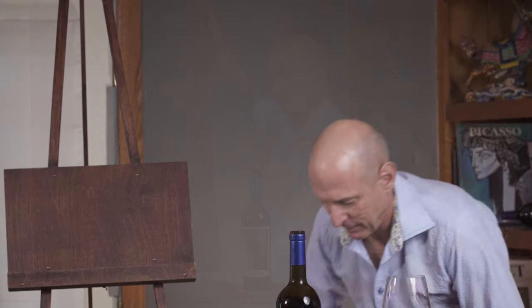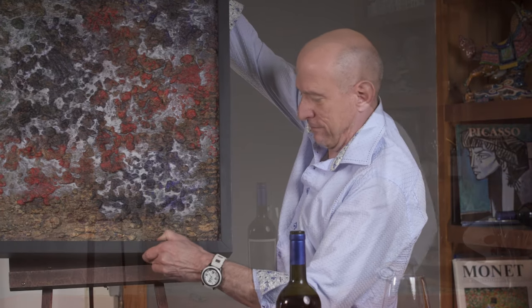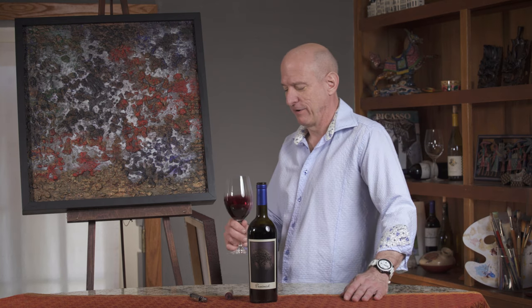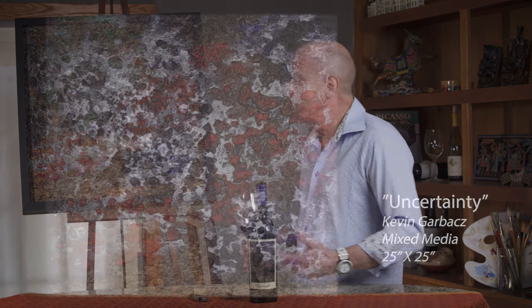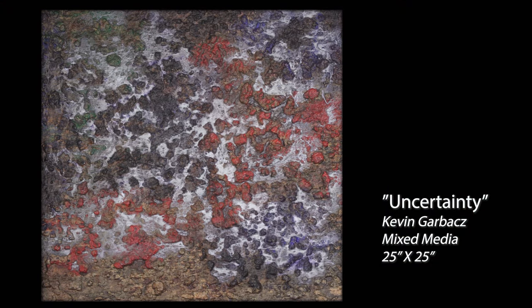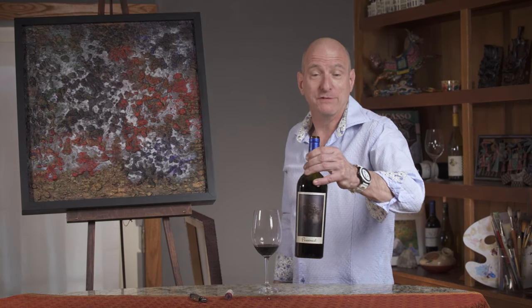Let me show you another one of his works. This piece here is called Uncertainty. Like this Pessimist wine that I'm drinking — very layered and textured, with so much going on — so does this work by Kevin. You see all kinds of colors: blues and purples and greens and reds, oranges and yellows. It's very, very complex. And as this wine, the Pessimist, says on the back of the label: the pessimist is never disappointed.